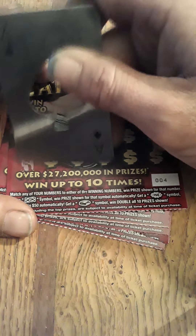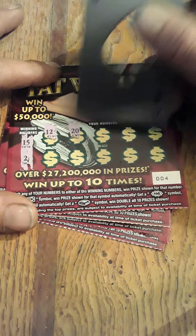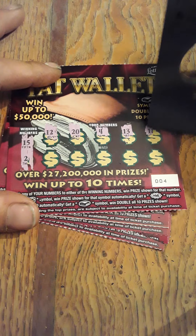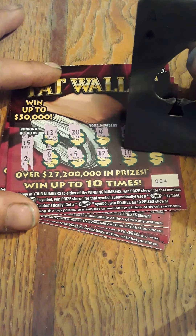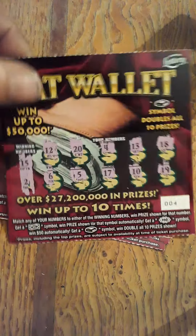Just keep scratching, hopefully find another win. We got 15, 12, 20, 4, 13, 18, 6, 5, 17, 10, 19. Nothing on that ticket.